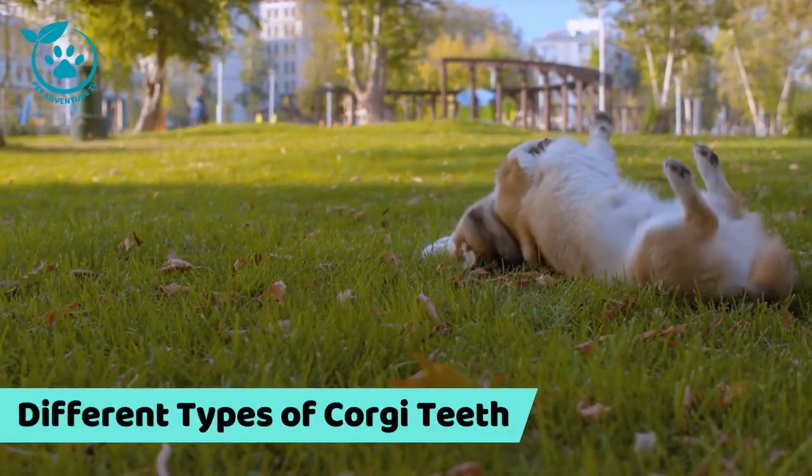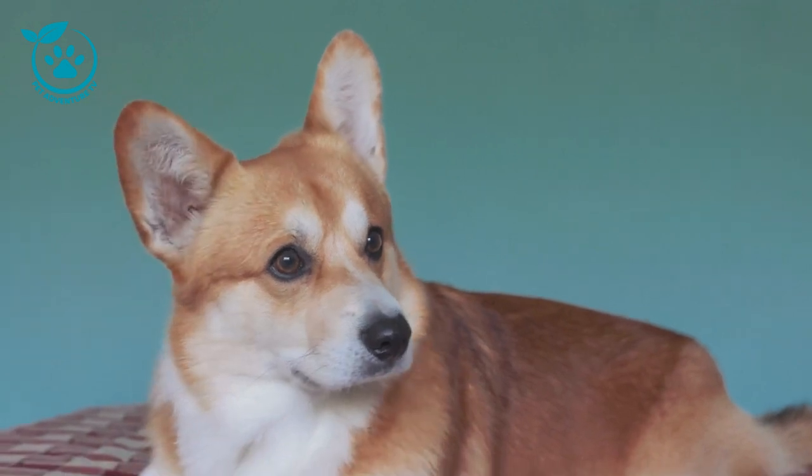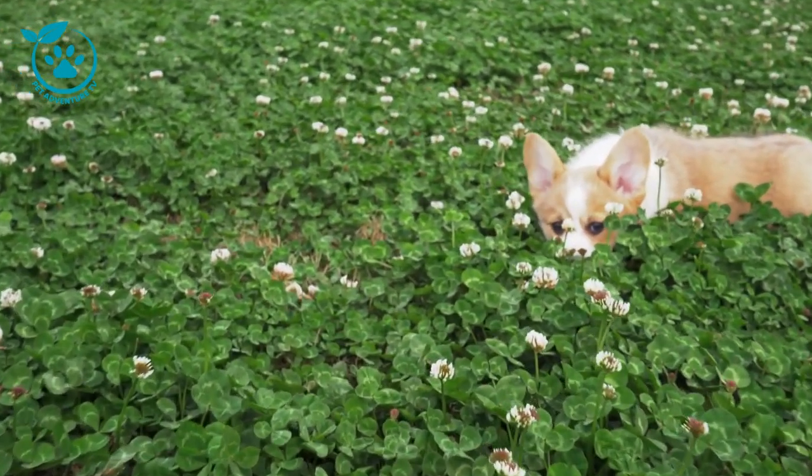Different types of corgi teeth. Corgis have 42 permanent teeth, just like humans. These teeth are divided into different categories. Incisors: the incisors are the four front teeth on the top and bottom of the jaw. They're used for biting and gnawing.